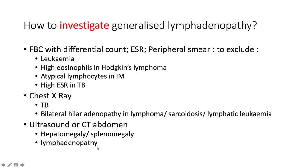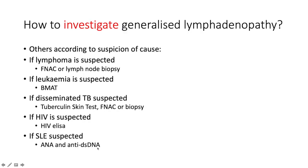It's also prudent to do an ultrasound or CT of the abdomen looking for hepatosplenomegaly that you may have missed clinically, and for mediastinal and abdominal lymphadenopathy. If you suspect lymphoma, do a fine needle aspiration for cytology or a formal excisional or incisional biopsy for histology. If leukemia is suspected, do a bone marrow aspirate and trephine.